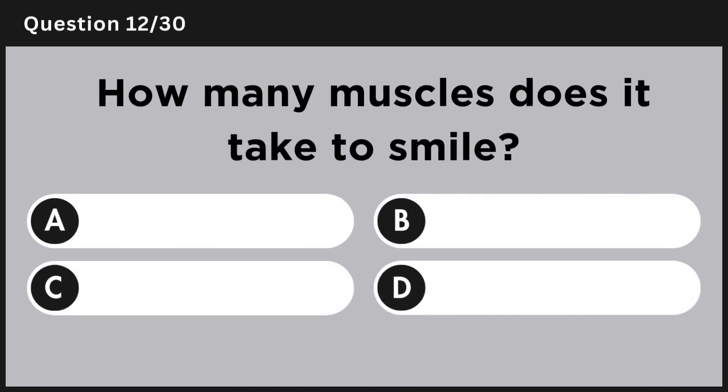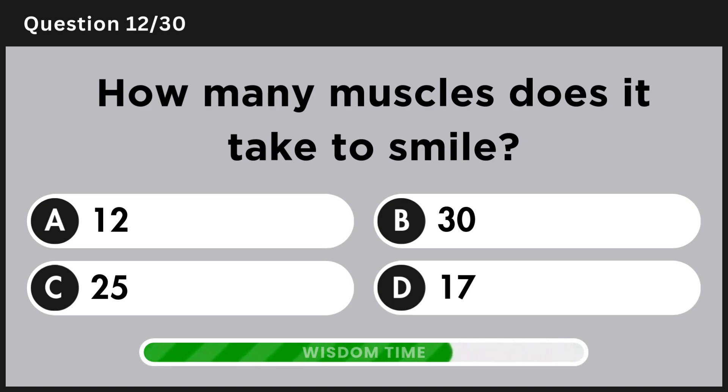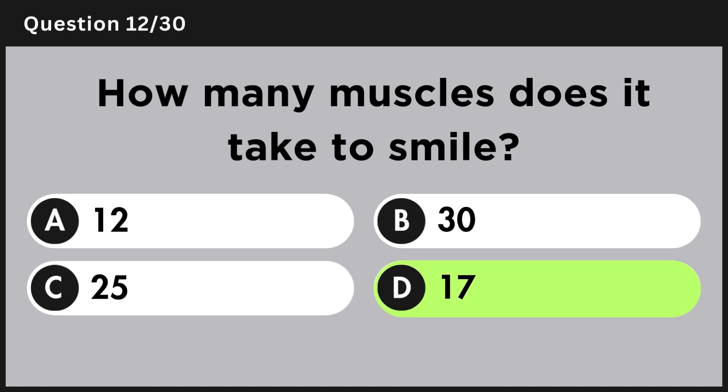How many muscles does it take to smile? Answer D, 17.